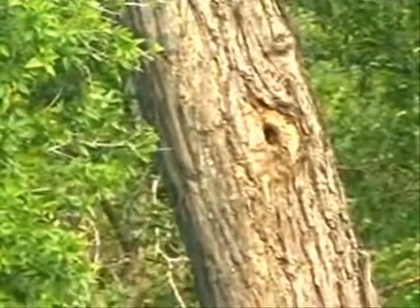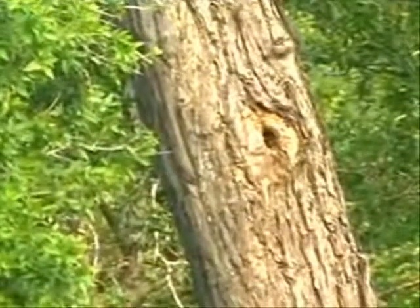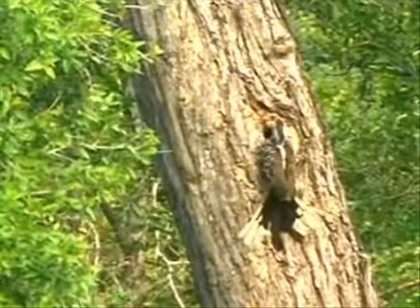There's the adult coming. Is that it? Oh, awesome. They come to give it food. Watch it.